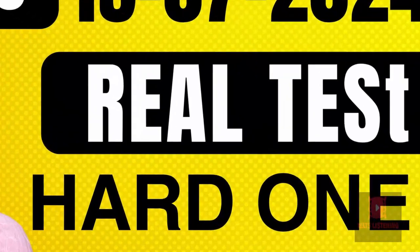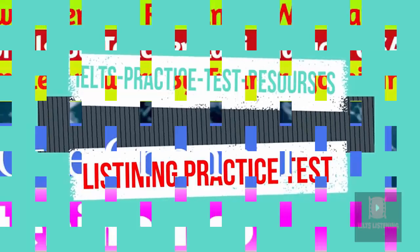Hello, and welcome to my channel, IELTS Listening. Let's start with one of the best practice tests for improving listening skills.